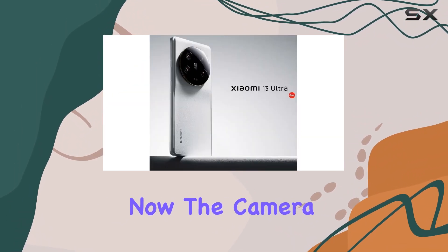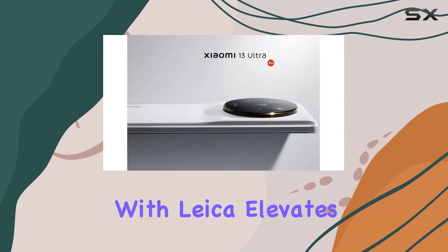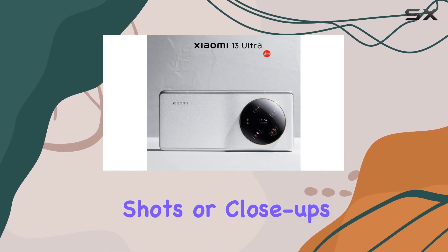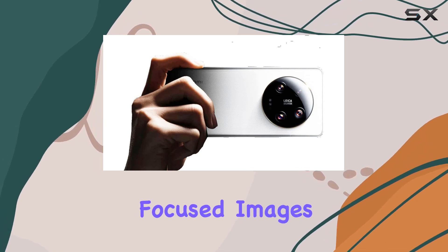Now, the camera setup is where things get exciting. A 50MP sub-micron lens co-engineered with Leica elevates your photography game. Whether it's wide-angle shots or close-ups, the multi-directional PDF and laser AF ensure sharp, focused images.